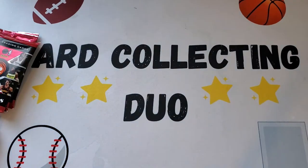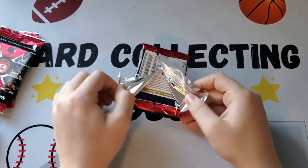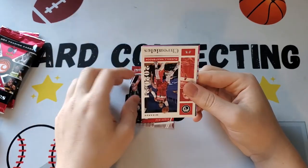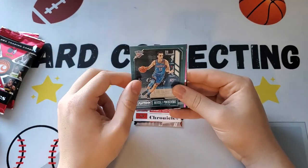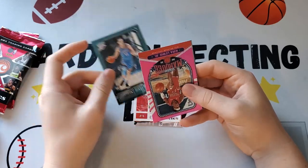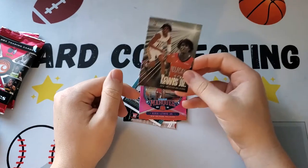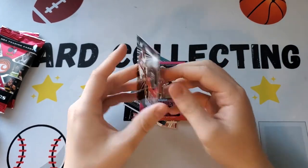We have a rookie of Denny Avdija, a Chronicles of Russell Westbrook, a Playbook rookie of Alex Pokusevski — I'm calling him Poku — and a rookie of Kira Lewis Jr. pink, plus another Kira Lewis Jr. rookie, this time it looks like Chronicles Essentials.